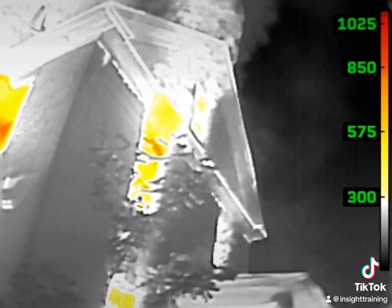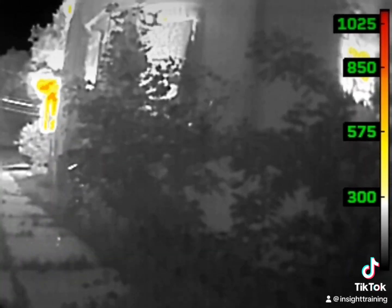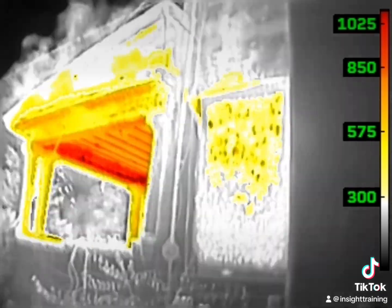As we walk around, we see potential problems with the exposure, heavy heat exhausting out of the windows, thermal bridging cues showing the heat transferring from the front to the back, and approximately half the heat signatures we saw on the front. Remember the basement window indicating fire beneath and seeing the heat transferring up through that thermal bridging cue we just pointed out.